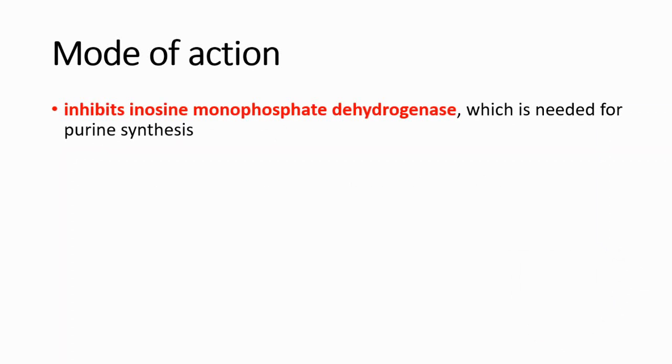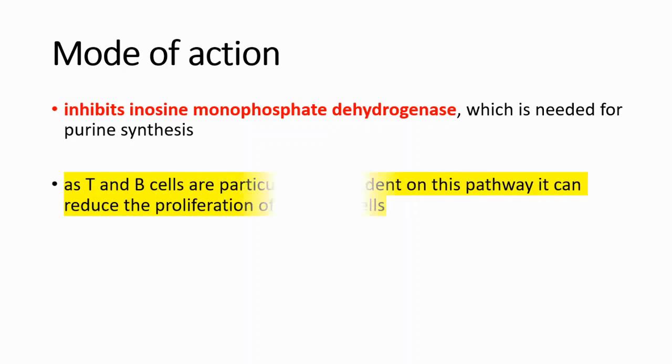Let's talk about mode of action. It inhibits inosine monophosphate dehydrogenase, which is needed for purine synthesis. As T and B cells are particularly dependent on this pathway, it can reduce the proliferation of immune cells. T and B cells are important for our immune system and need purine synthesis, so by inhibiting purine synthesis, this drug can suppress the immune system.